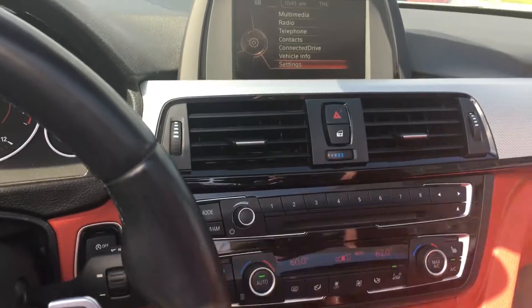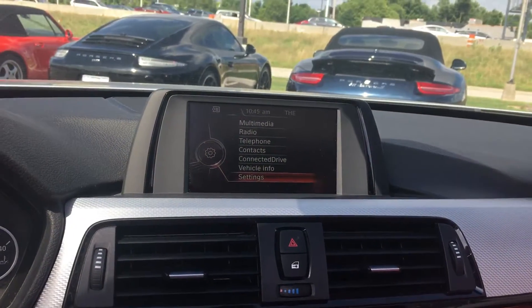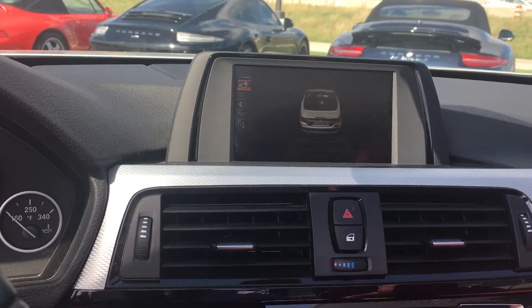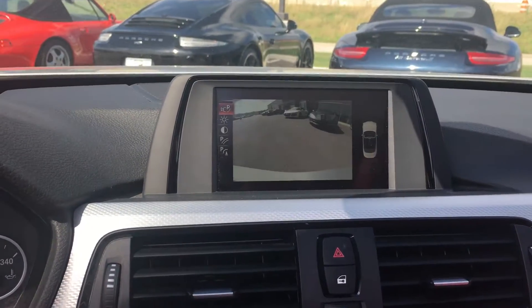The steering wheel does have voice control and it is a heated steering wheel as well. You've got a great infotainment cluster here with Bluetooth connectivity and a great backup camera.